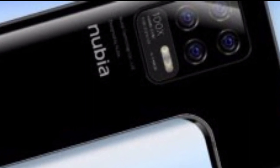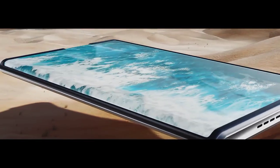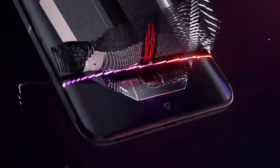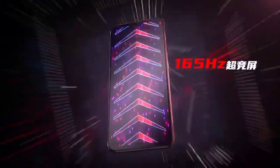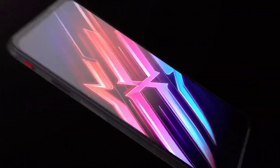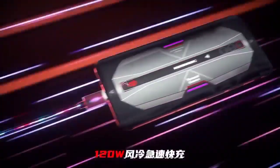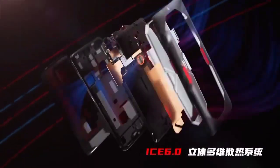The Nubia Z20's disappearing rear screen not only looked cool but was practical too. Will the Nubia Z30 have a secondary display on its back just like its predecessor did? It's possible, but it's not seen in the render and folks are just speculating for now.